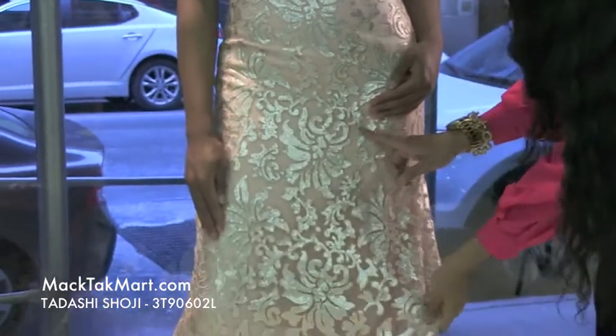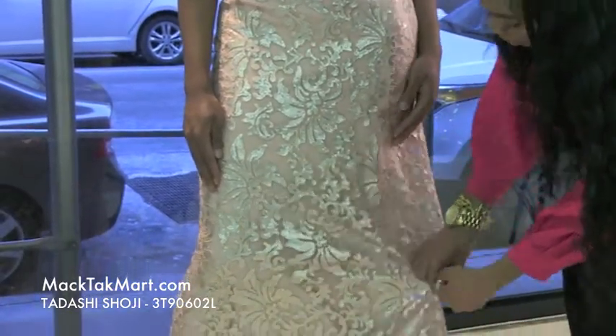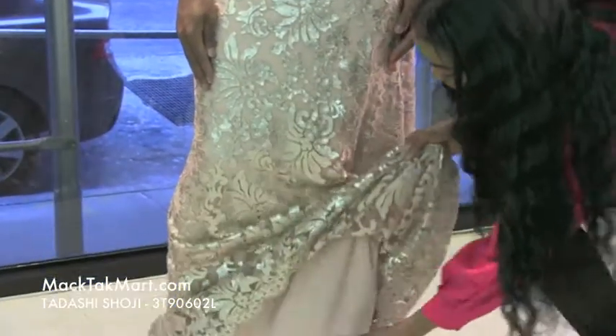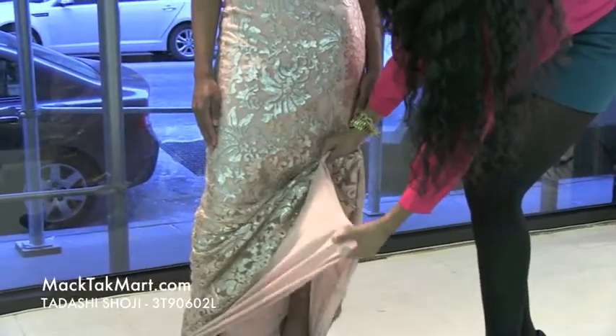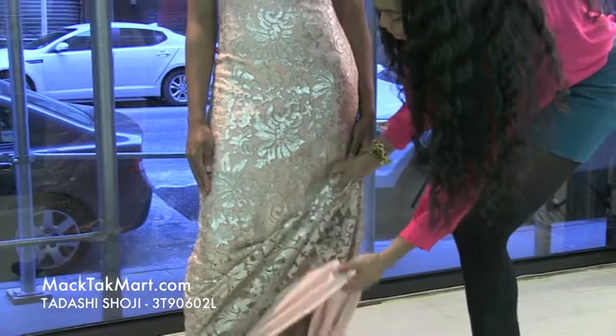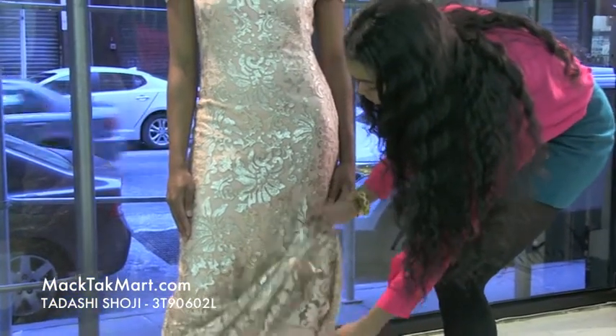This gown has sequins all throughout the body of the dress, and the underlay is a silky material in a soft pale pink color. It's absolutely gorgeous and very, very soft.